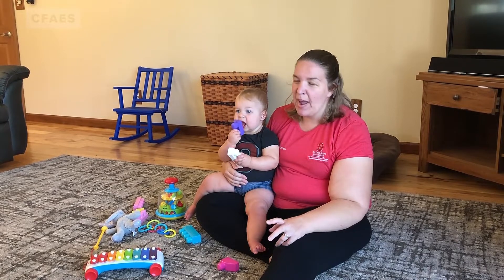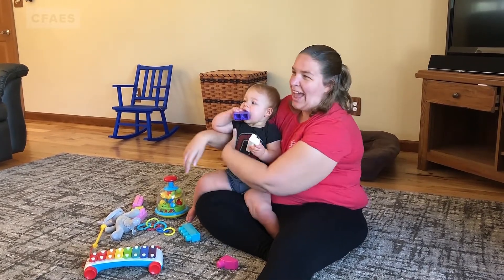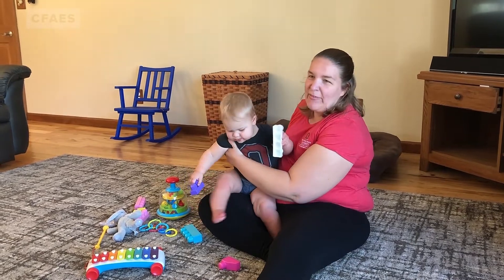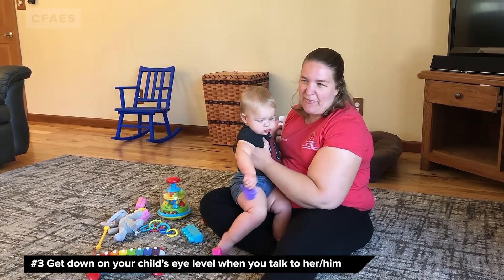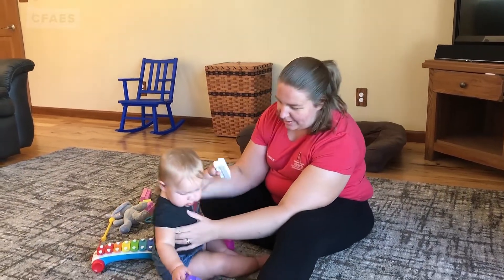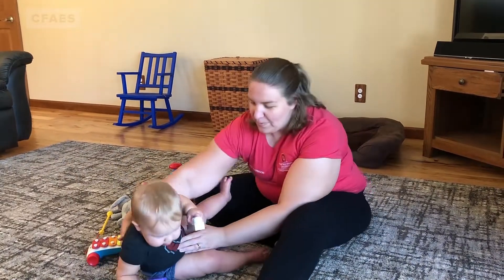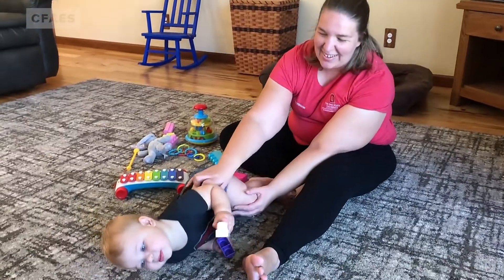My third tip, and probably one of the most important, is when you are having an interaction with a child, you want to get down on their level. If you're standing, it's very intimidating to a child — they can't see your face and they can't really have an interaction with you. So you really want to get on their level so they can see your face and have some interaction with you.